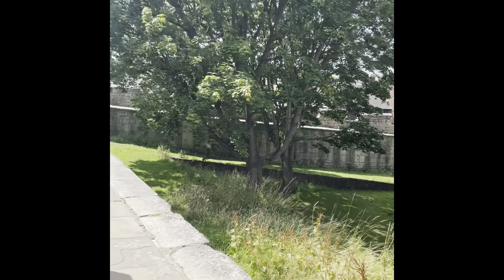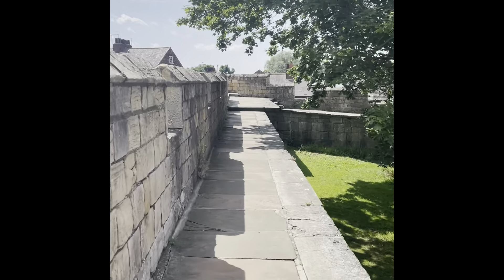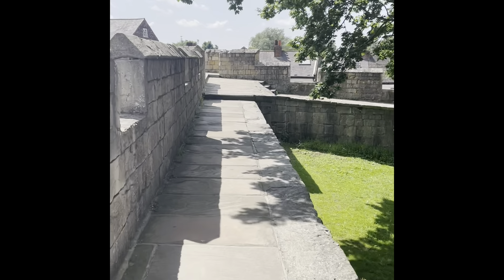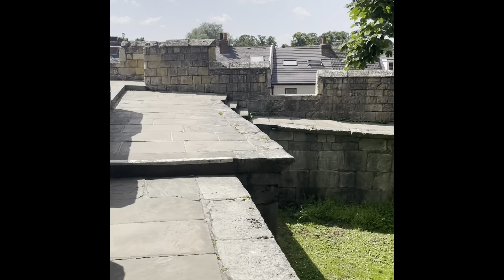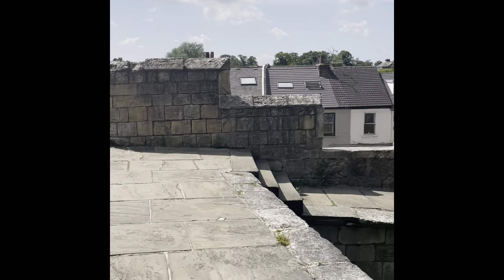This is the final part of the descent of the wall from where we started off this morning. This is what we always finish off — comes to an end. Lovely historical building at the very bottom of this part of the wall when you come off at the end.